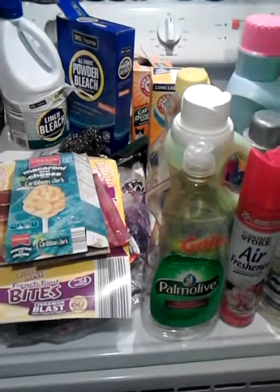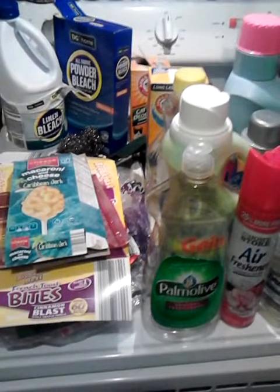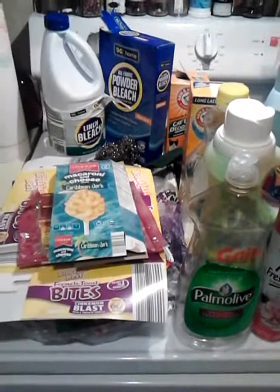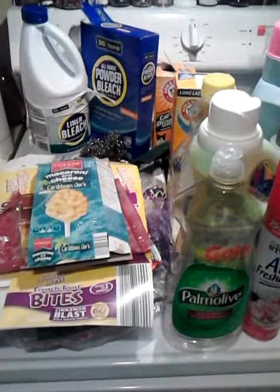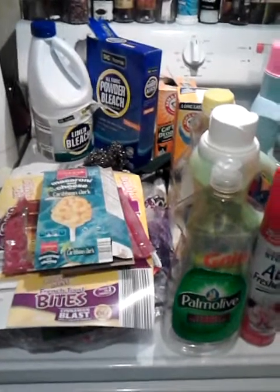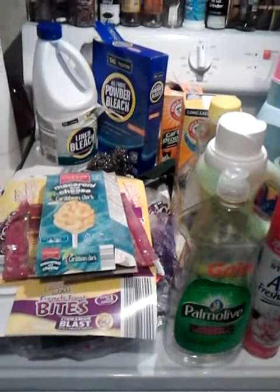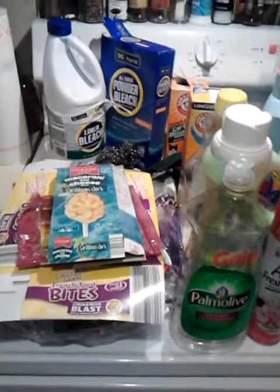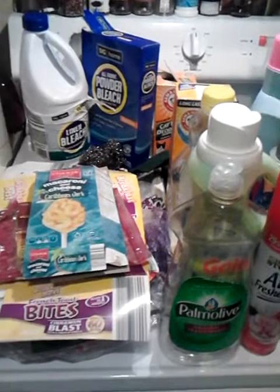As always, I'll make two separate videos for the household and the health and beauty. This household empties is going to be just a little bit different than what it usually is, because I have included some food items, and they were new. A lot of times I shop at Save-A-Lot, but most of the time I shop at Aldi. Aldi is a little small private label grocery store, and it's a discount store.